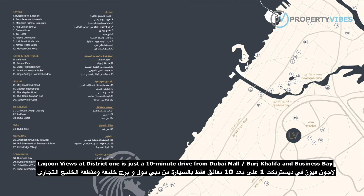Lagoon views at District 1 is just a 10-minute drive from Dubai Mall, Burj Khalifa, and Business Bay.